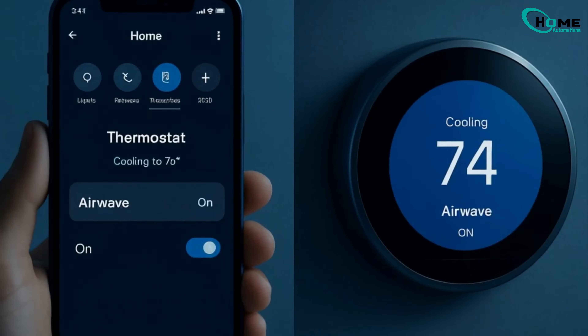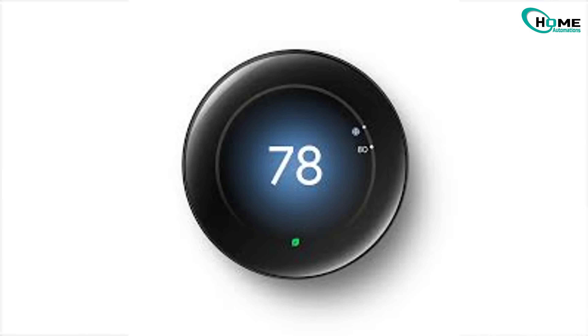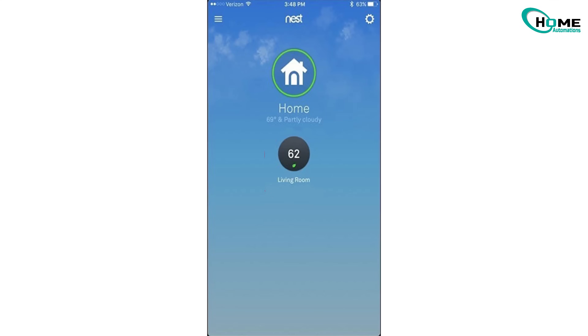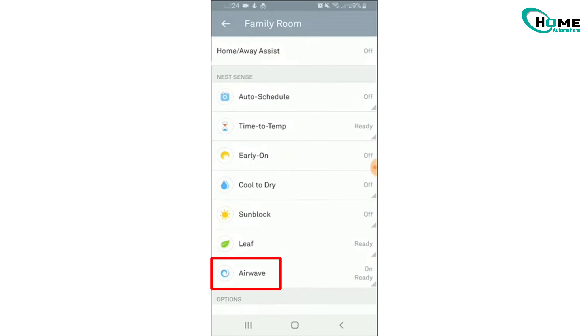You can adjust AirWave anytime from the app or directly on your thermostat. In the Home app for 4th Gen Nest and Nest thermostat: tap your device, then Settings, Temperature Preferences, AirWave, and toggle it on or off.